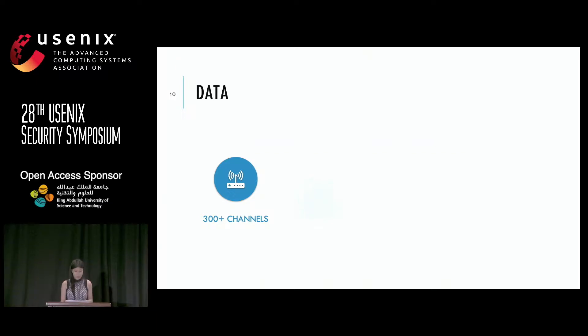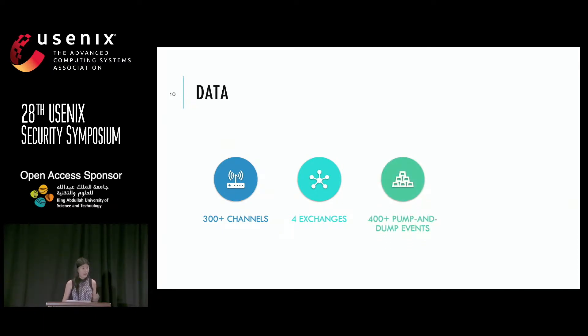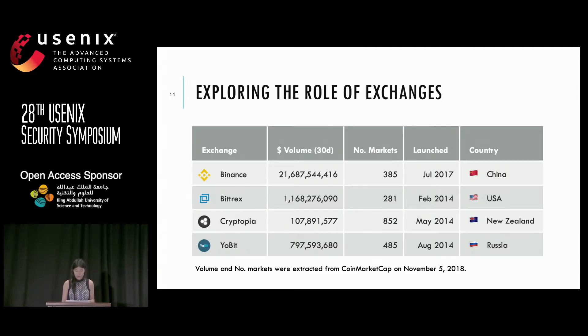In our study, we conducted empirical analyses. We looked at more than 300 Telegram channels that organized pump and dump events across four exchanges. In total, we collected more than 400 pump and dump events covering a period of eight months. The exchanges we examined are Binance, Bittrex, Cryptopia, and UBIT. Binance and Bittrex are big exchanges, whereas Cryptopia and UBIT — to say they're a little bit shady is an understatement.